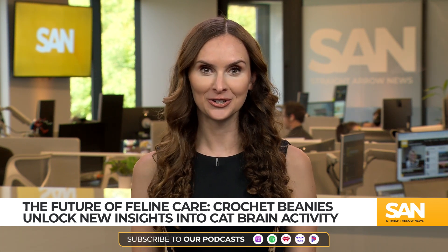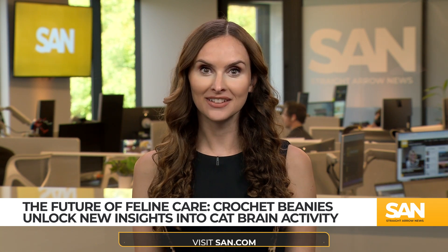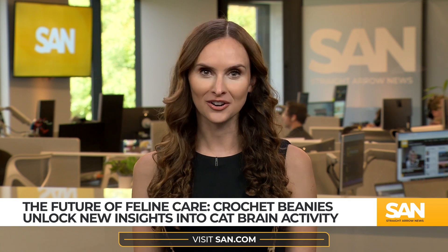Hats off to the researchers and their stylish, beanie-wearing cats for helping us better understand the minds of our feline friends. For Straight Arrow News, I'm Kara Rucker.